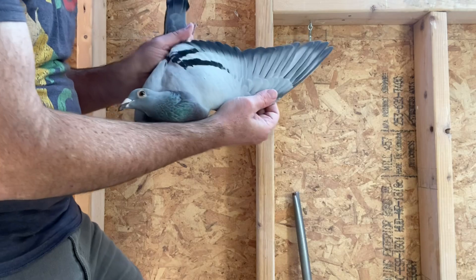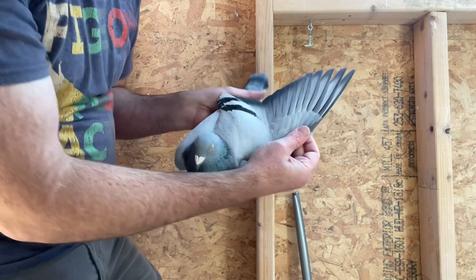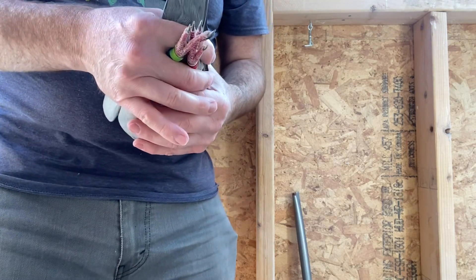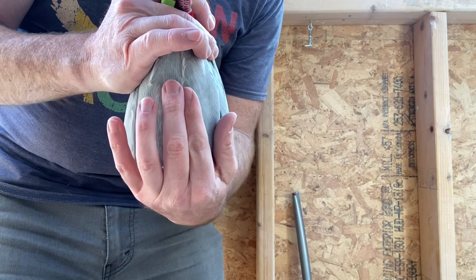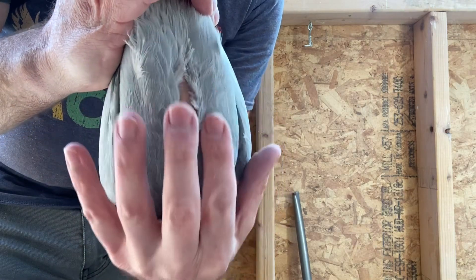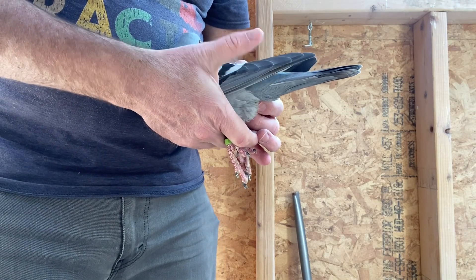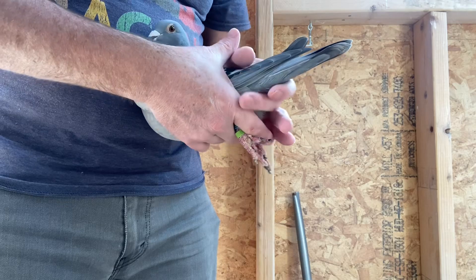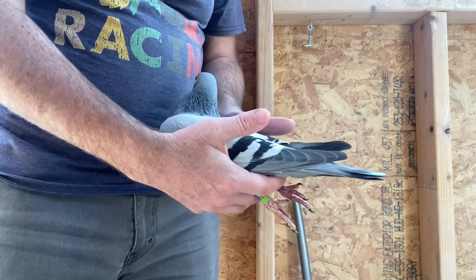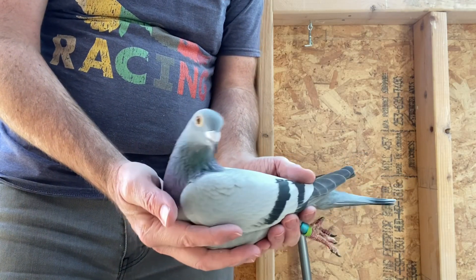What a gorgeous bird. Oh my goodness. Really well muscled all the way through here — just all the way through, really well muscled. Her vents are close together for a hen. She really does handle pretty much 10 out of 10. Just a fantastic bird. I think I might have a new favorite hen in the loft. Sorry, Athena.